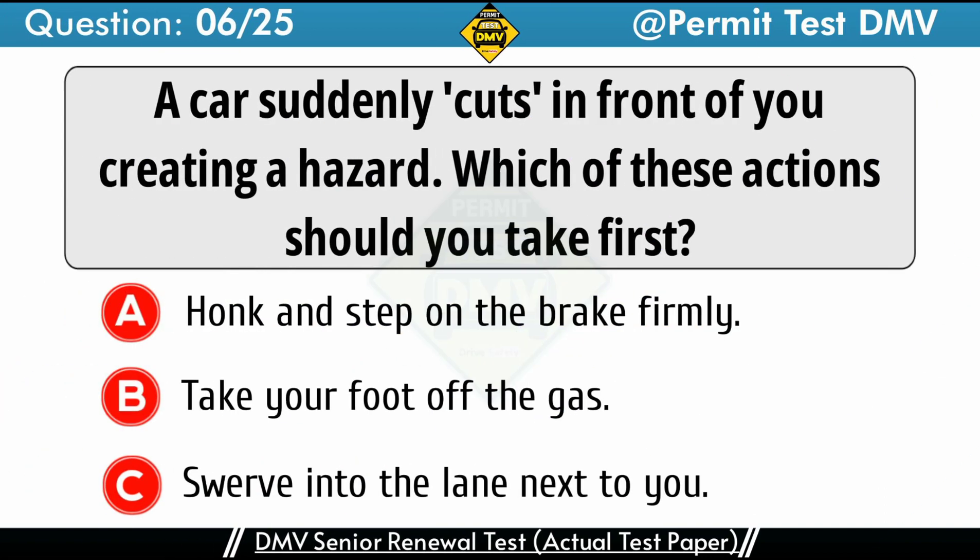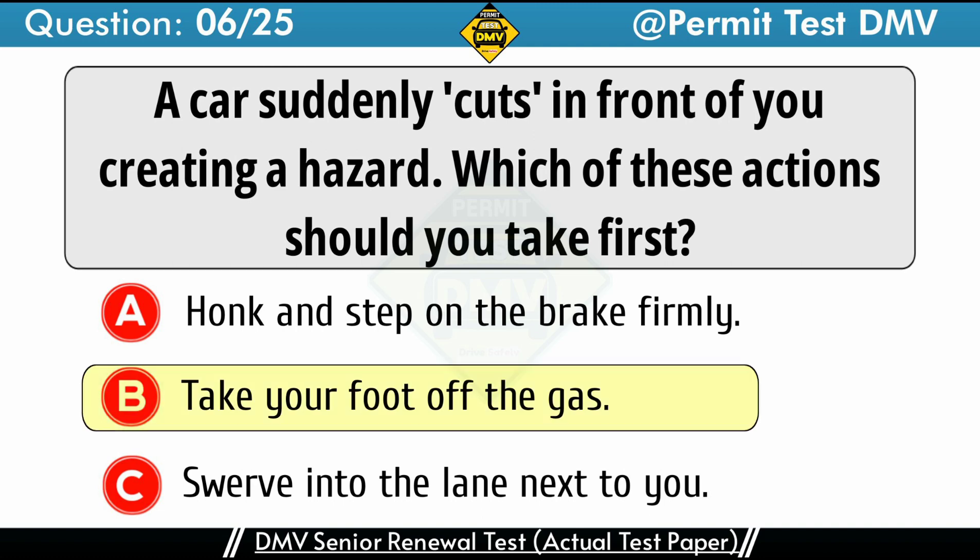Question 6: A car suddenly cuts in front of you, creating a hazard. Which of these actions should you take first? A. Honk and step on the brake firmly. B. Take your foot off the gas. C. Swerve into the lane next to you. The correct answer is B: Take your foot off the gas. If a vehicle merges in front of you too closely, take your foot off of the accelerator. This will create space between you and the vehicle ahead, without requiring you to slam on your brakes or swerve into another lane.